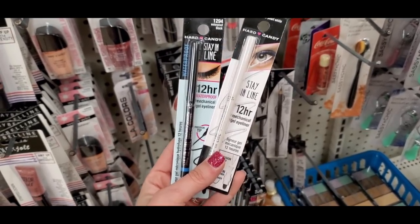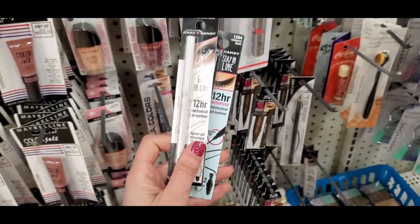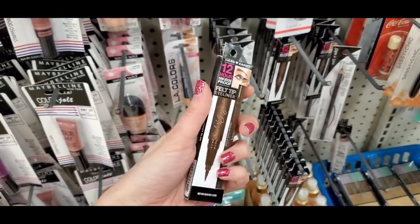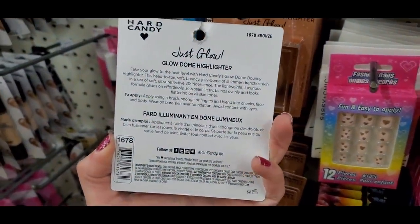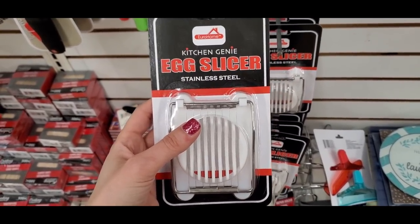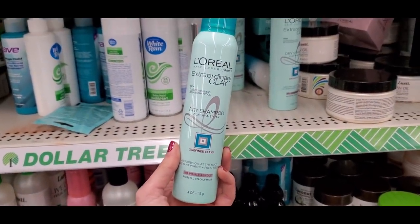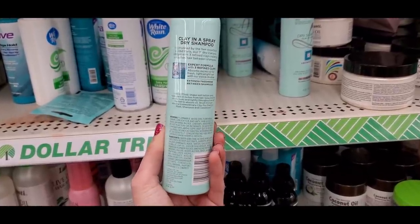Some Hard Candy finds: two pencils — the pearl one had poor pigmentation. The felt-tip eyeliner my sister tried and didn't like, so maybe skip that. But the Hard Candy Just Glow dome highlighter in a bronzy shade was great — there's also a rose gold version. Also found the Kitchen Genie egg slicer — a name-brand kitchen find — and L'Oréal Extraordinary Clay dry shampoo, which I haven't tried yet but want to.